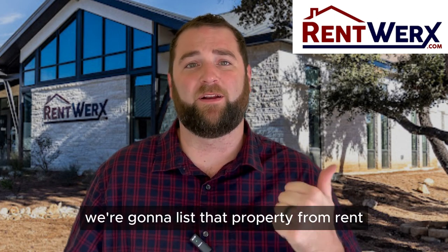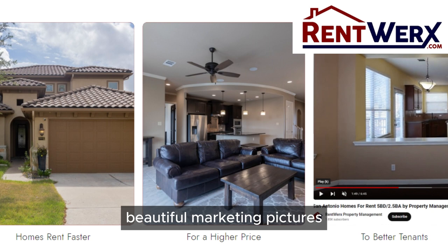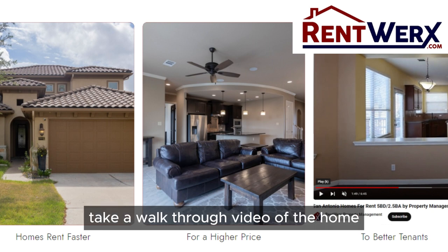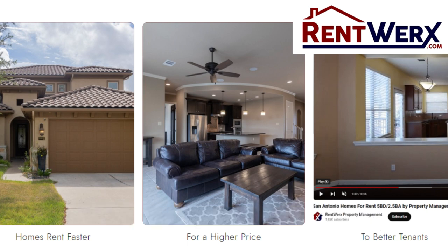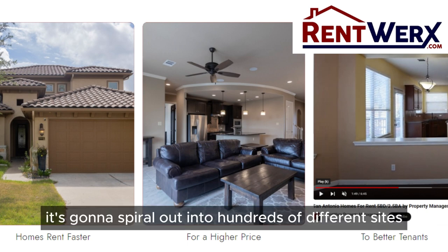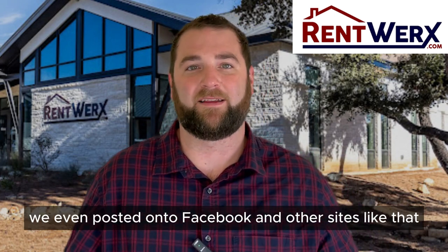The first thing we're going to do is list that property for rent. We're going to take beautiful marketing pictures, take a walkthrough video of the home, and put that home up onto the MLS — the multiple listing service. From there, it's going to spider out into hundreds of different sites like Zillow, Trulia, and we even post it onto Facebook and other sites like that.